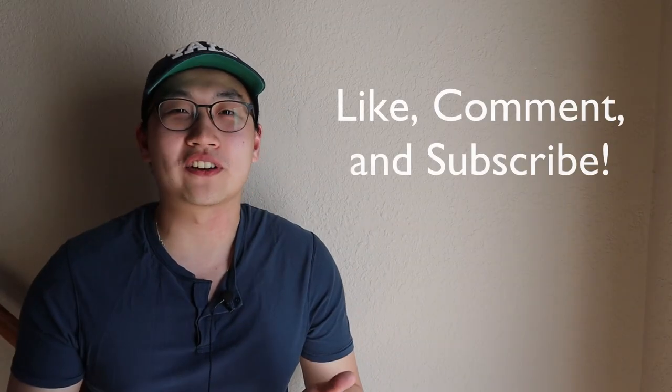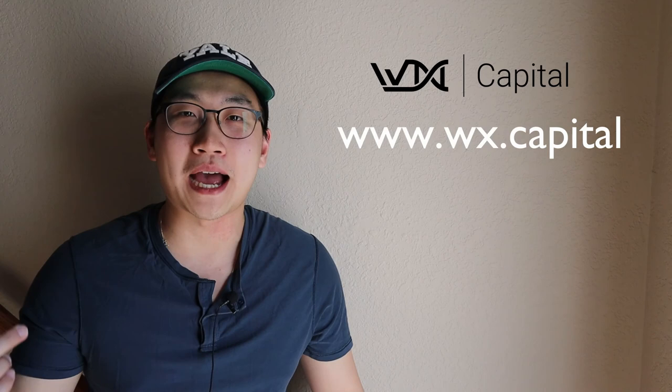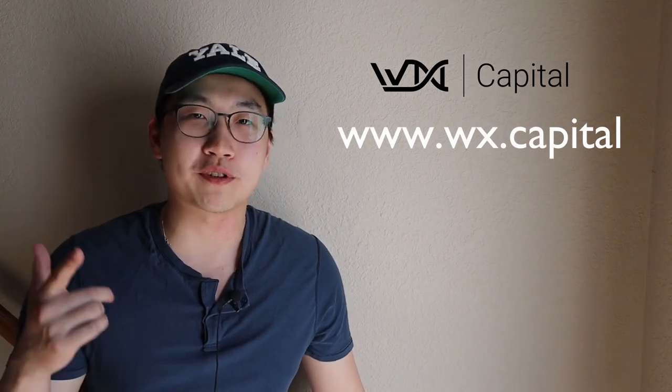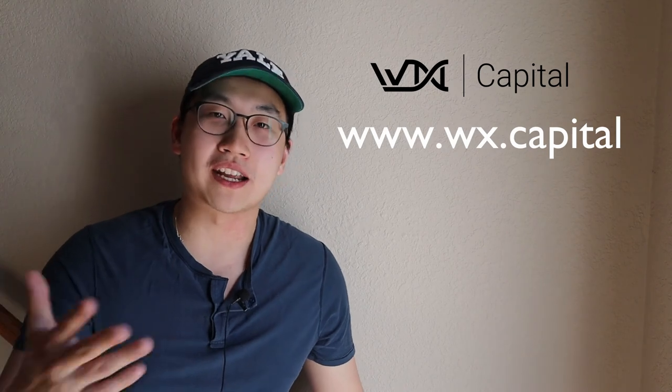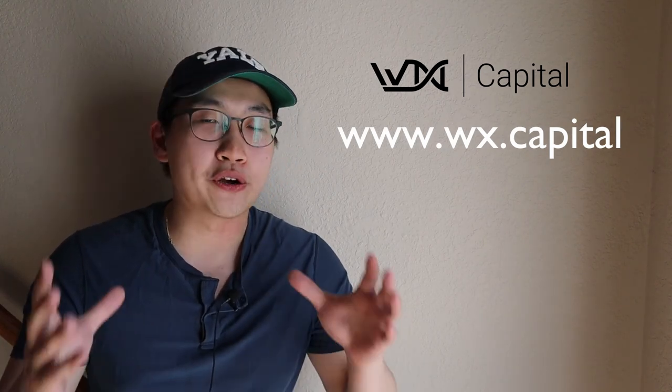If you guys liked our video, don't forget to like, comment, and subscribe. Also, check out our website at www.wx.capital. We have a great subscription service that allows you to get real-time trades as well as market commentary, so you know exactly what's going on with stocks and what we're trading and what the next hot stock pick is. See you guys around.